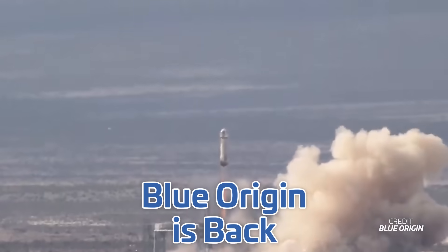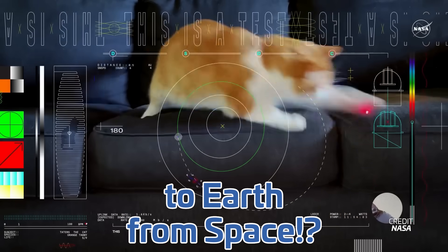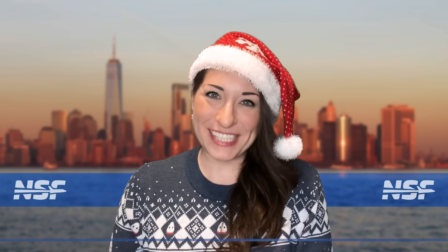Starship fires up its engines, New Shepard returns to flight, and NASA sent a cat video to Earth from deep space! I'm Alicia Siegel for NSF, it's Friday the 22nd of December, and there's much more to come this week in Spaceflight.